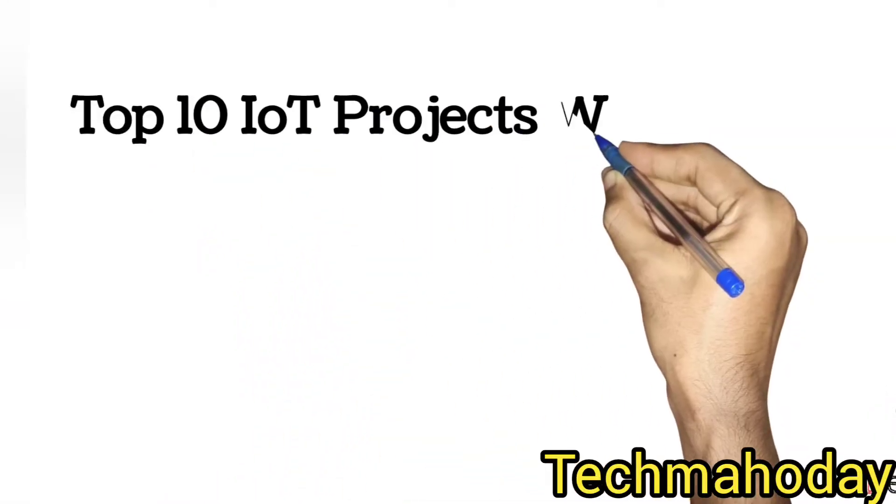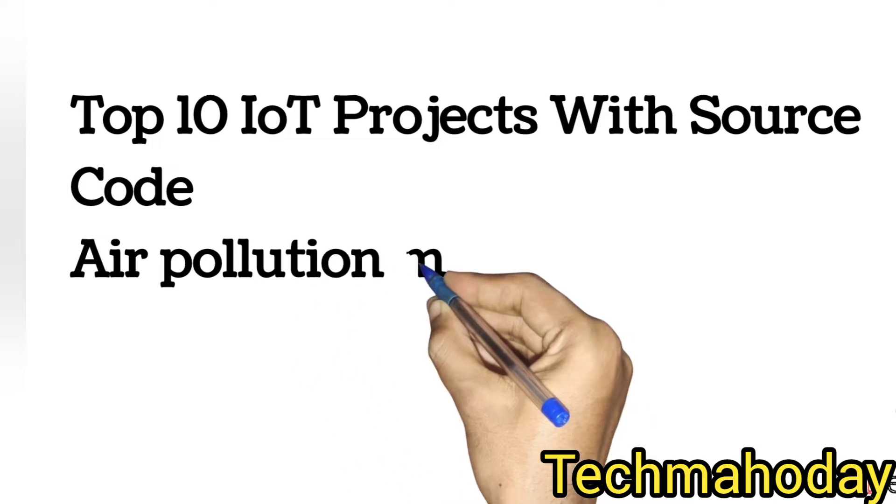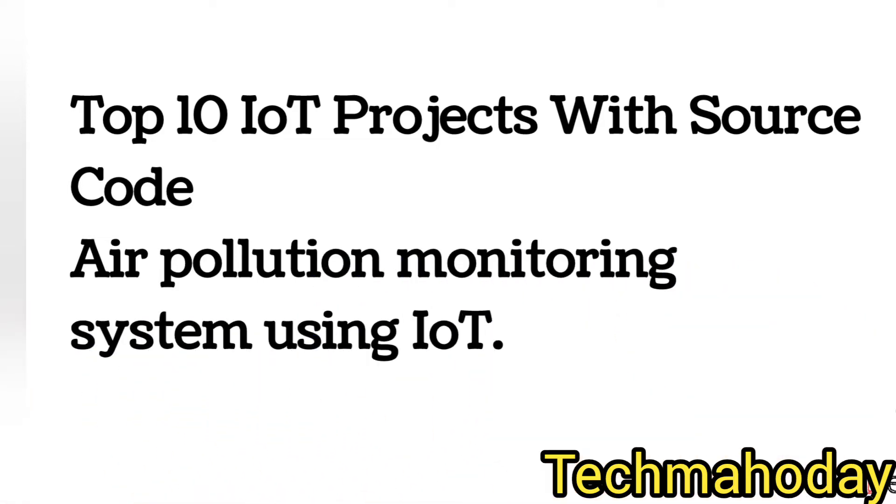Hello friends, welcome to Tech Mode YouTube channel. Today I am taking a top 10 IoT projects with source code. The first project is the air pollution monitoring system — it is the best project using IoT.